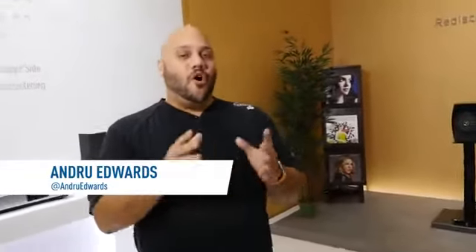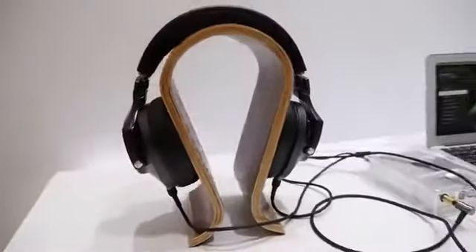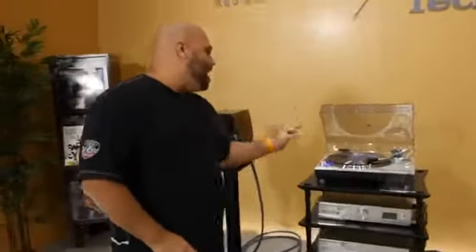Hey guys, I'm Andrew Edwards from GearLive. I'll be sharing with you the latest from home automation to security technologies, as well as the latest techniques. They're at the Atama premium all-in-one hi-fi system, as well as this amazing direct drive turntable.